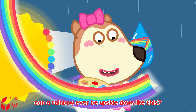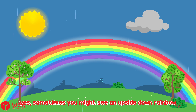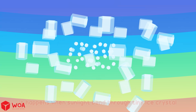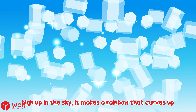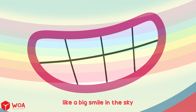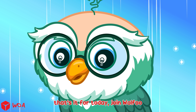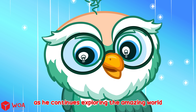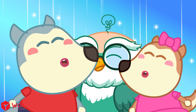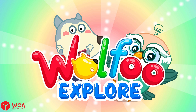Can a rainbow ever be upside down like this? Yes! Sometimes you might see an upside-down rainbow. It happens when sunlight bends through tiny ice crystals high up in the sky. It makes a rainbow that curves up, like a big smile in the sky. That's it for today! Join Wolfu as he continues exploring the amazing world in the next episodes!